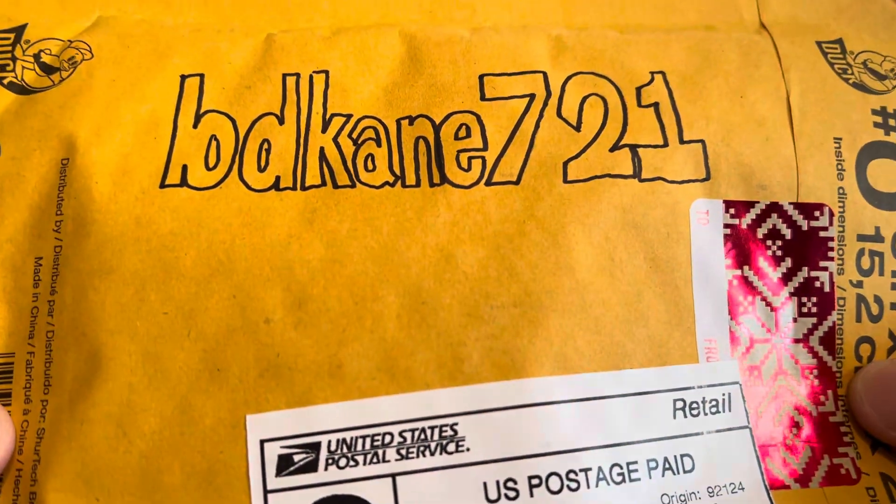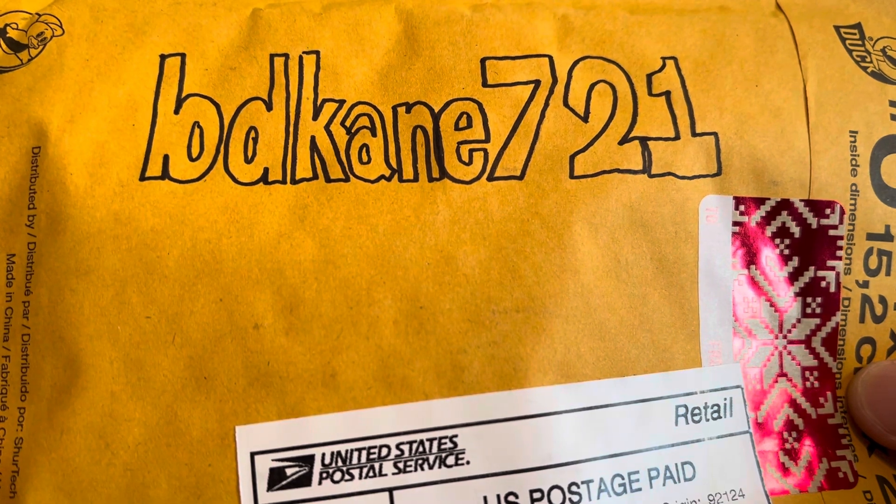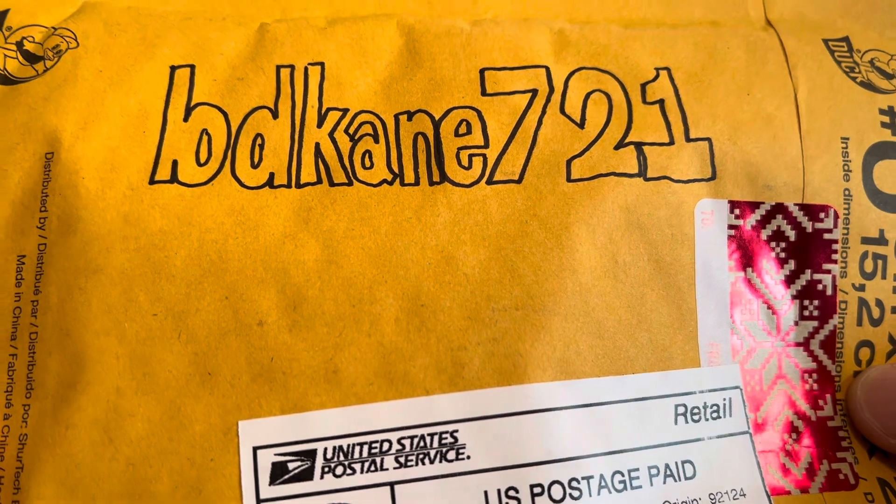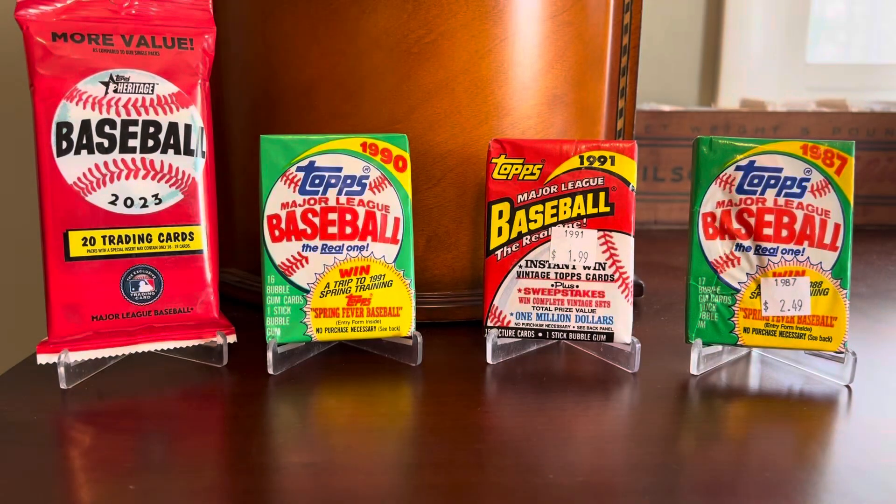This one is from my buddy Saul over at BDKane721, the master Topps Chrome collector. I've talked about Saul before because he's sent me stuff in the past — this is not the first time he's gone out of his way to bestow some wonderful cards upon me. Saul is a great guy living out on the West Coast, a Padres fan — so sorry to hear about Juan Soto and the goings on there — but just an awesome guy here in the community. I'm sure you probably know him.